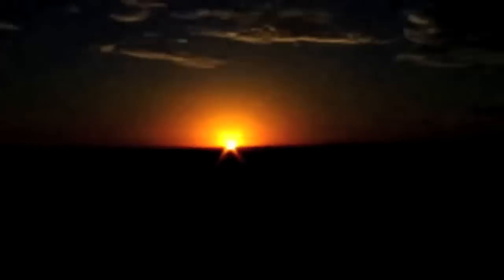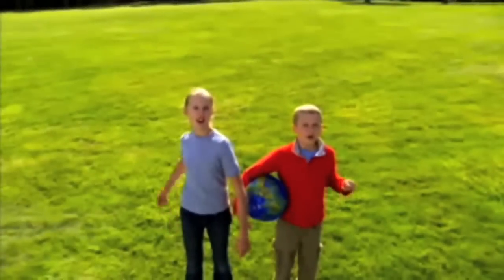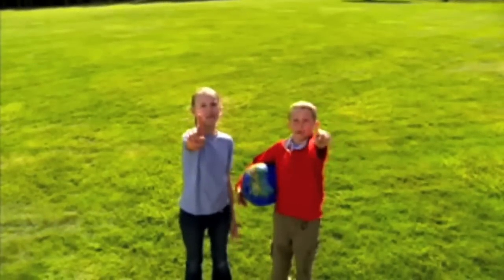It starts with one. One person. One decision. One ColorCube. In one office. In one city. On one day. On our one planet.